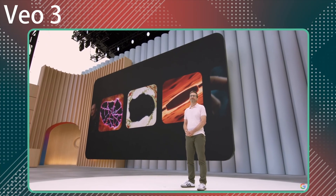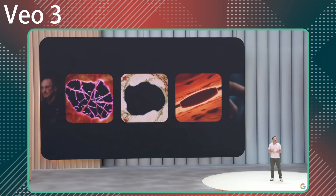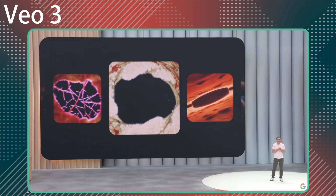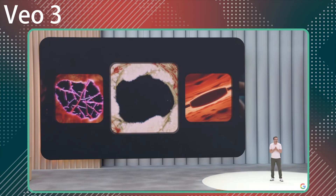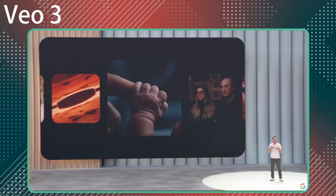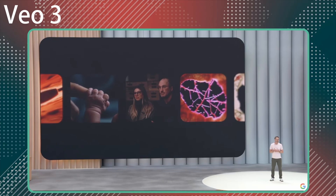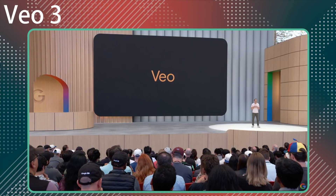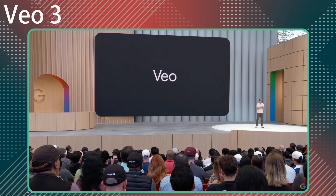However, one of the big steps forward is the consistency in things like faces. In a lot of video models, it's really difficult to have a character in a video and then keep that character's face and appearance consistent throughout later scenes. VO3 makes a big step forward here — you can upload images of someone you'd like to be a character in the video and it will try to keep as consistent to that image as possible going through later scenes. But obviously there are still some consistency issues.